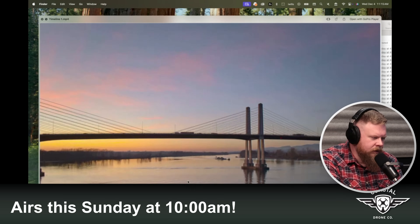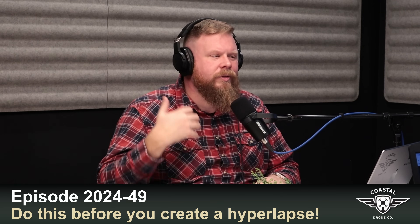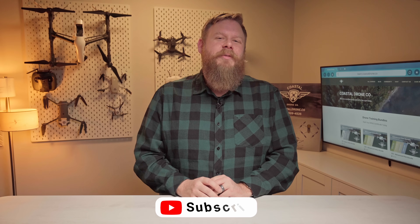That's it for this week. Be sure to catch our podcast this Sunday at 10am where we'll teach you how to edit a hyperlapse to create that stunning video you've been dreaming of. In the meantime, check out last week's episode where we went through the entire planning process for getting ready to fly that drone hyperlapse. Don't forget to like, subscribe, and hit that notification bell. Over 80% of you are not subscribers yet, and we'd really appreciate it if you hit that subscribe button. We'll see you next week — thanks again.